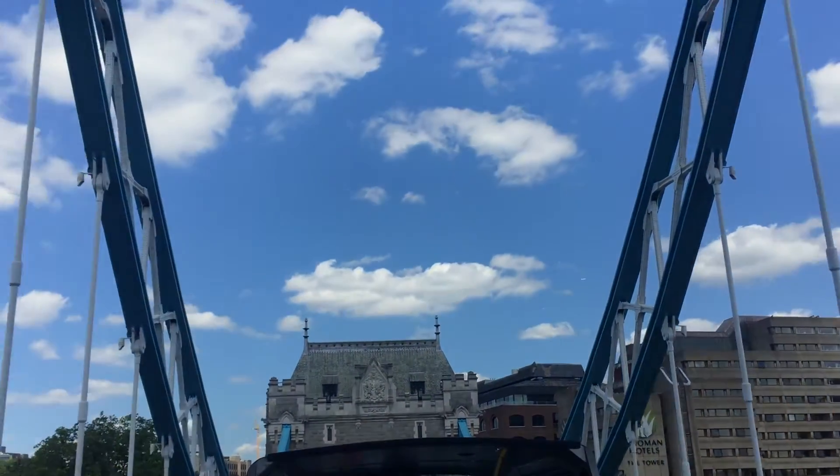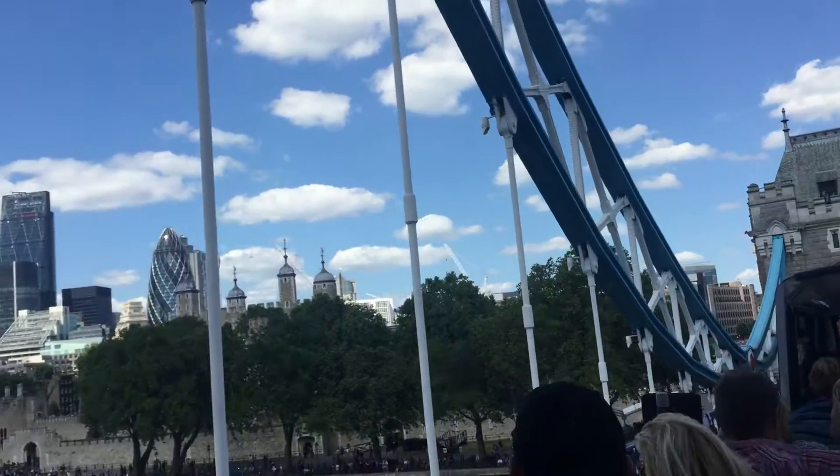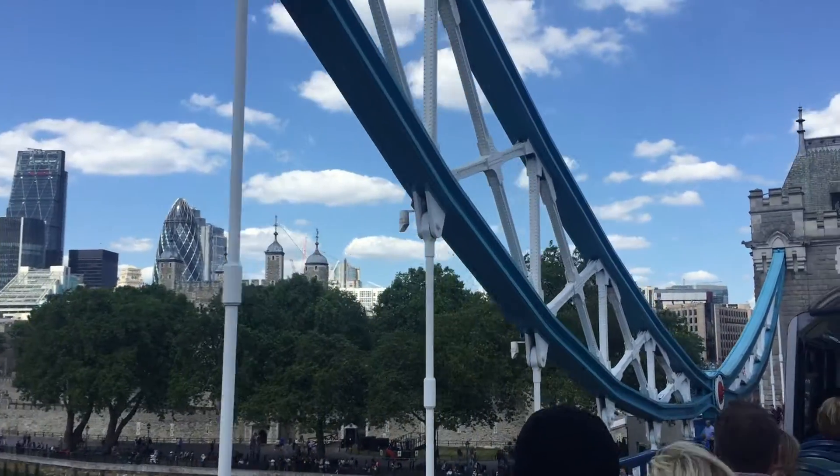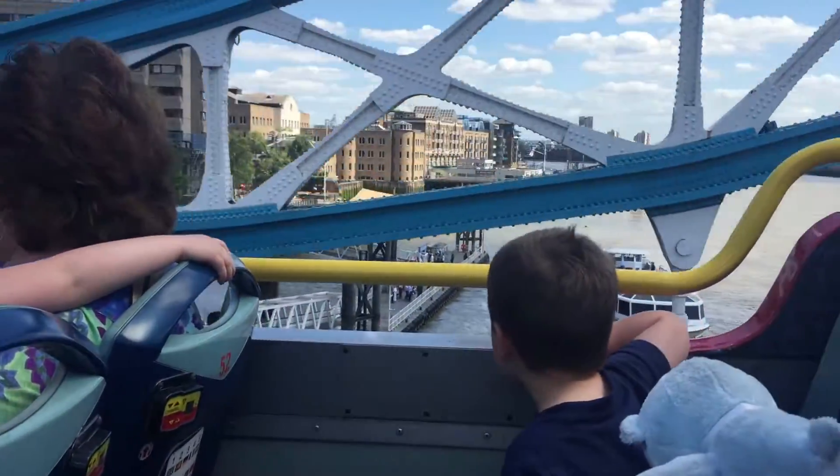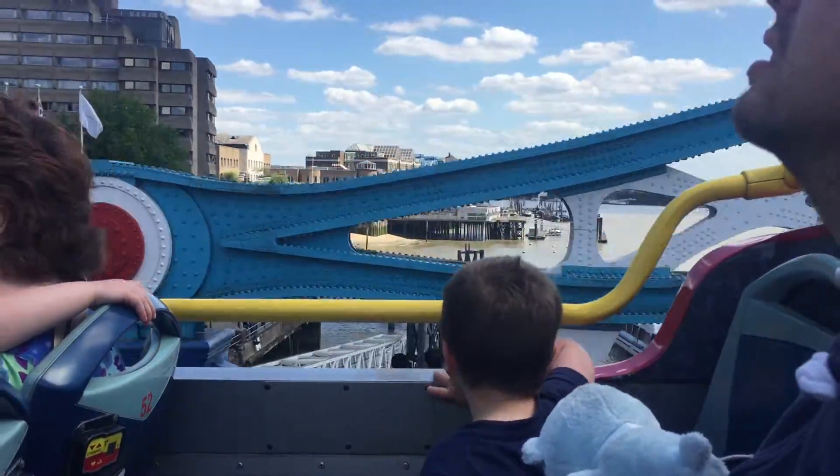Head on the left now — of course, the jewel in the crown: the Tower of London, built in 1078 by William the Conqueror. It was built with one view in mind...